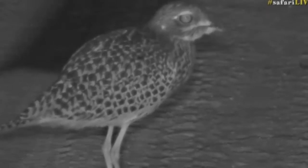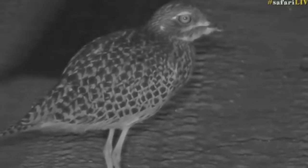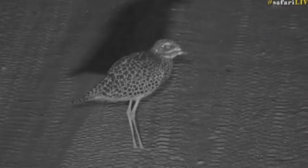They are nocturnal — larger eyes, see that — and probably looking for some insects running around on the ground. That's lovely.